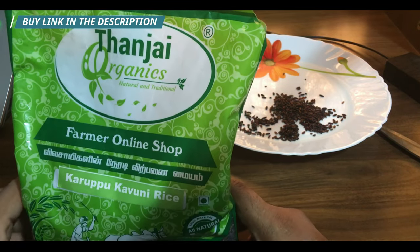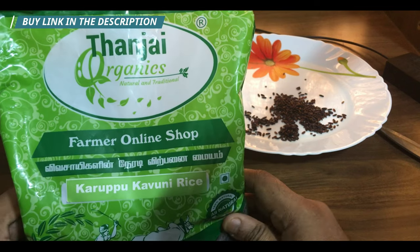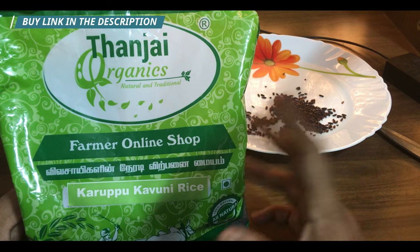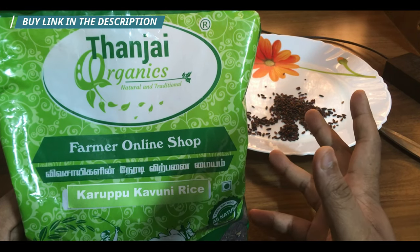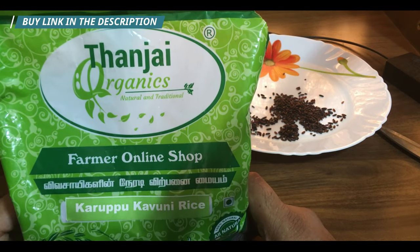I know 400 rupees sounds costly, but if you use one cup per day, the pack will last 15 to 20 days. That means you only need to buy one and a half packs — around 600 rupees a month for your health. Don't let money stop you when it comes to your health.